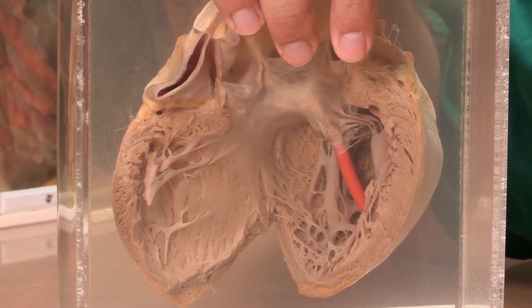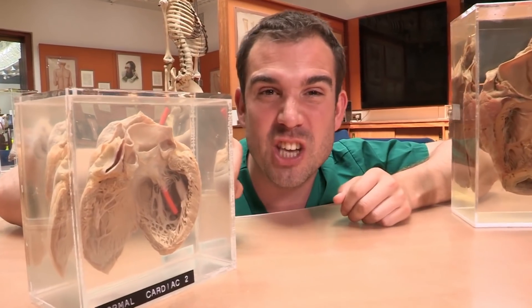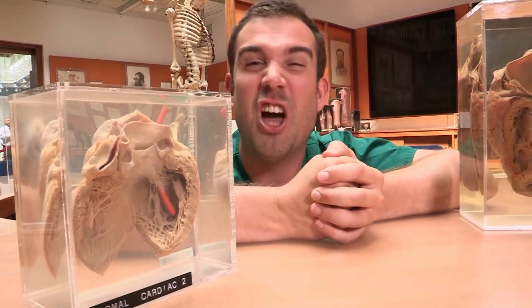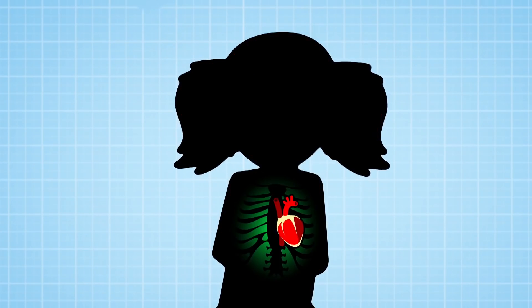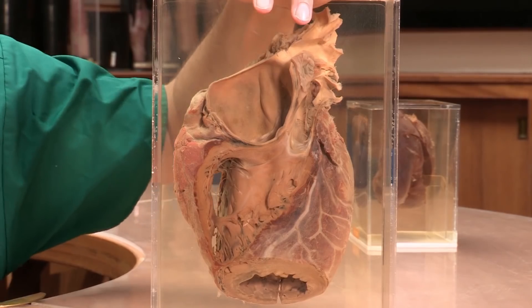These two things are human hearts. This one is a normal human heart — it's been opened up so you can see inside, but if you put it back together it would be about the size of a large apple. That's what's inside me and you. But this heart is much bigger. The man who this heart belonged to had a rare disease which made some of the tissues in his body weaker, so they stretched — like his heart and his blood vessels — and that's why his heart got so big.